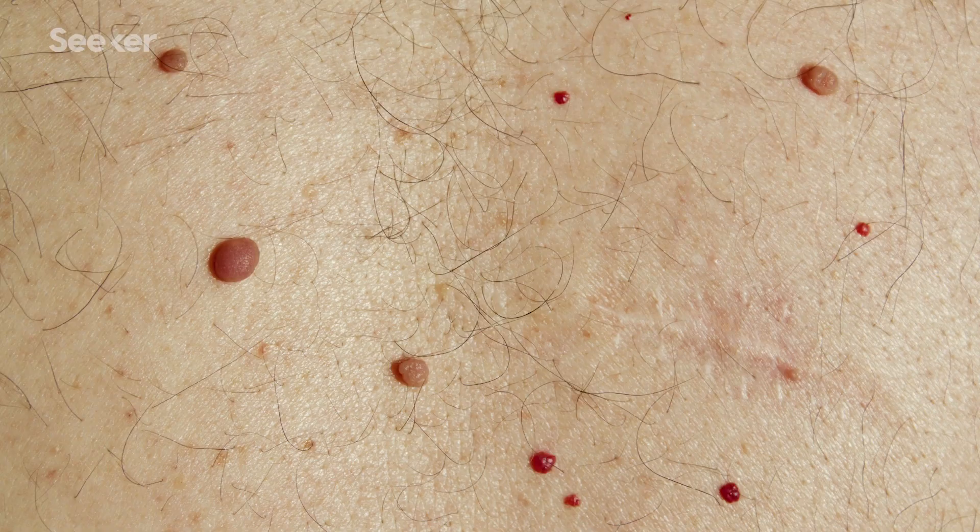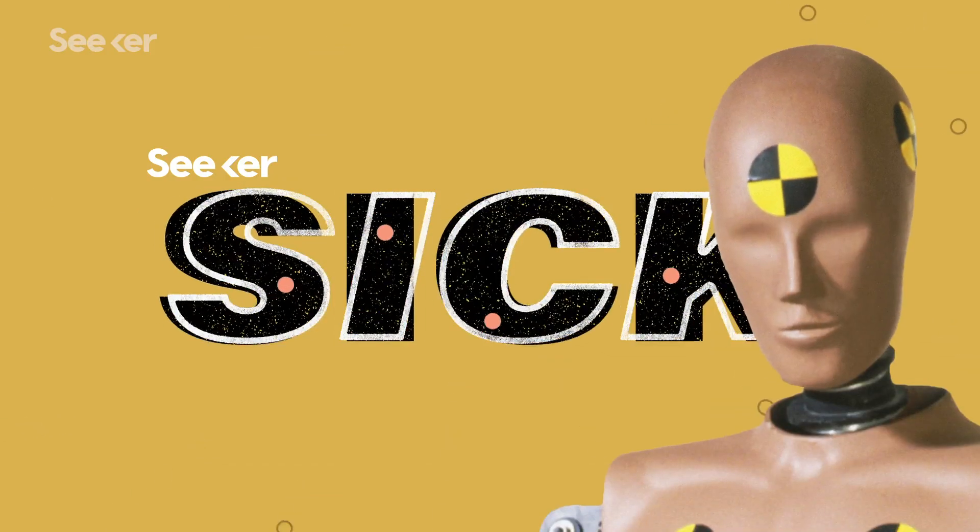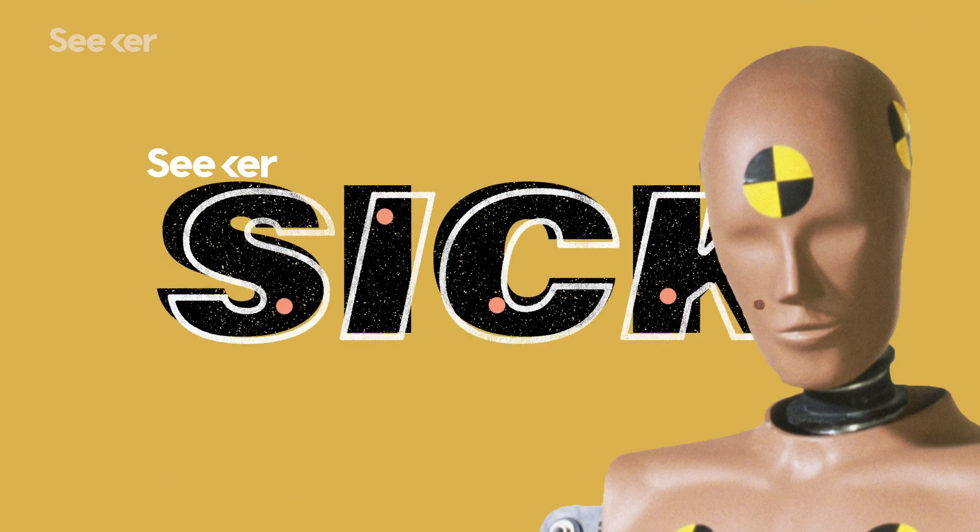Moles, birthmarks, beauty marks. Most people have multiple moles, and they come in lots of different shapes and sizes. Usually they're harmless, but occasionally they could be a sign of a very serious disease: melanoma. So when is a mole just a mole, and how does it turn into a deadly form of cancer?